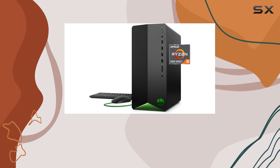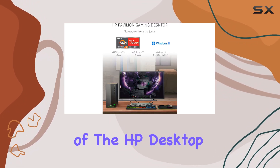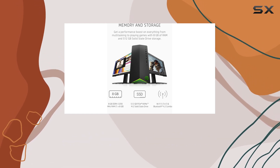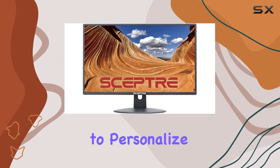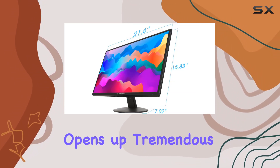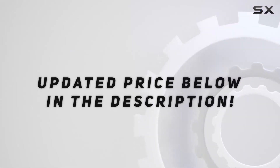One standout feature is the customization and expansion capabilities of the HP desktop. It supports a second display and has customizable LED lighting, allowing users to personalize their setup to their liking. The presence of nine USB ports opens up tremendous potential for expansion. Check out the video description for an updated price.